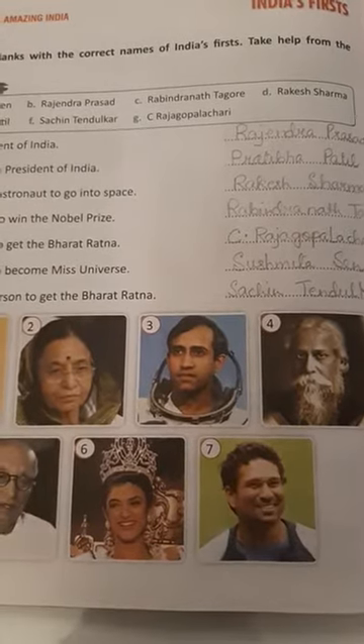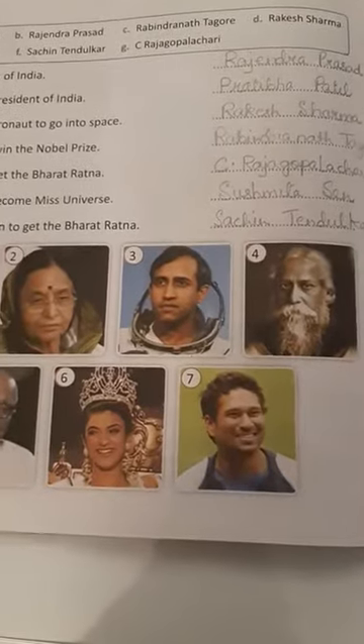Children, lesson number 3 and 4 exercises, you have to do them in your GK copy. That is all for today. Thank you.